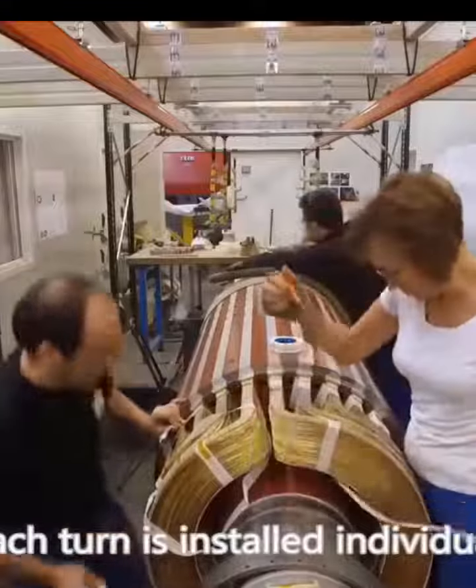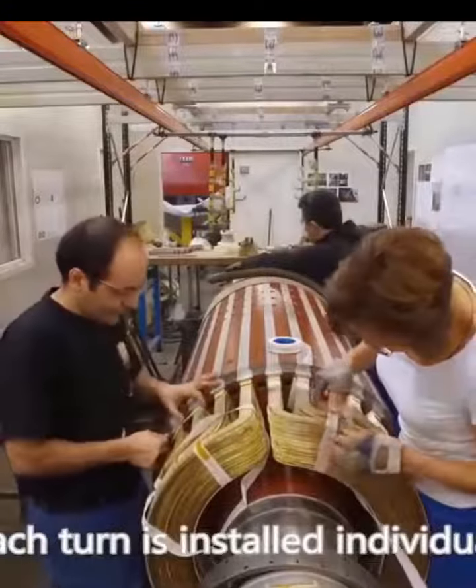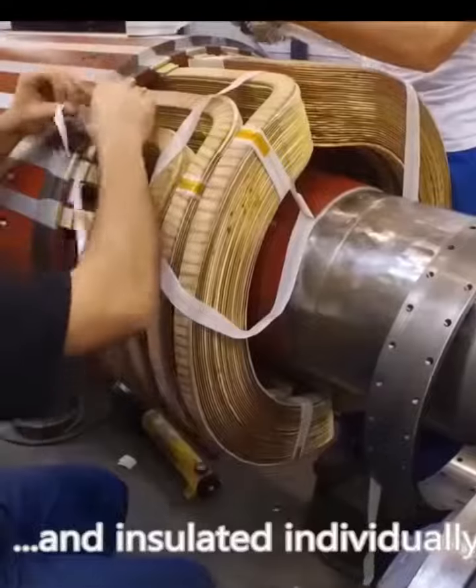The intricate rotor, comprising 300 individual copper turns, underwent meticulous installation and insulation.